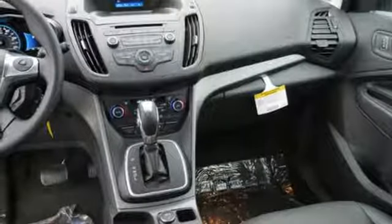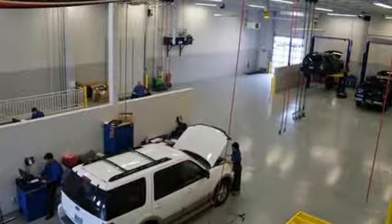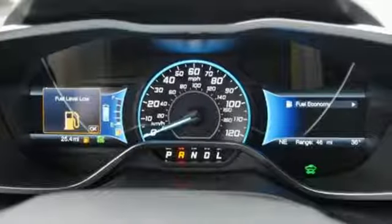Leather steering wheel, in-line four-cylinder engine, active grille shutters, four-wheel anti-lock disc brakes, and automatic transmission.